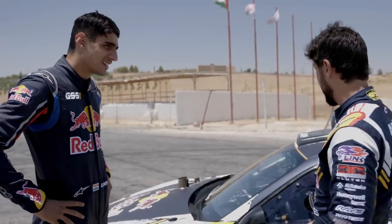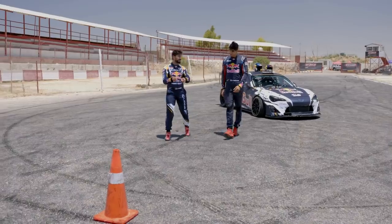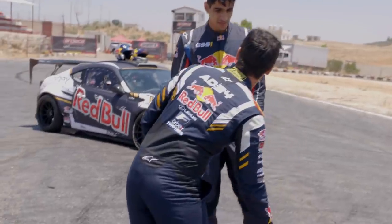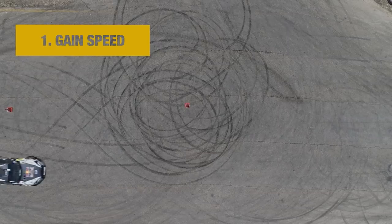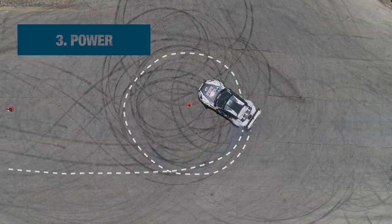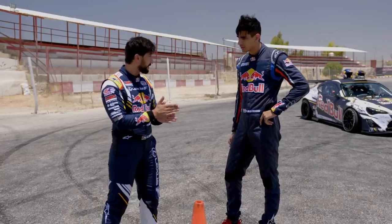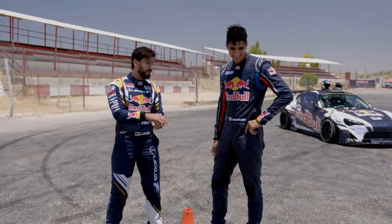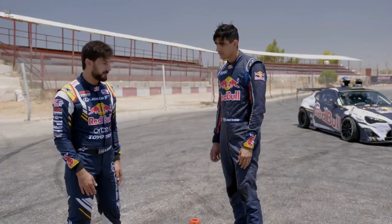So we're going to get you to be drifting this car today. First challenge is going to be the donut — this is the easiest thing you can do. You're going to actually do a donut around this cone. We want to get some speed coming from the cone to our left, then you pull the handbrake. As soon as you feel the rear end going sideways, you hit the throttle, and start modulating between the throttle and the steering wheel. We want the left front wheel to be exactly at the cone, not on the cone — we don't want to get the cone under the car. You can do this 10, 20 times until you get dizzy.